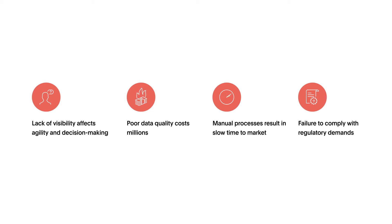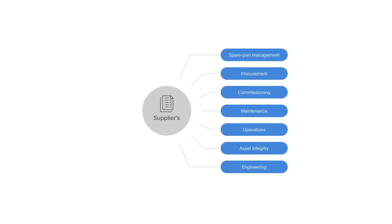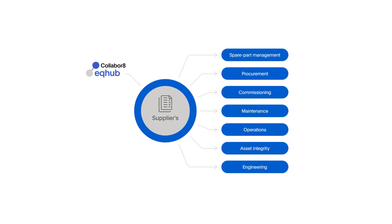This document management approach complicates selection and delivery processes. Many rounds of document reviews are needed before final approval of the information delivered. The operators on the Norwegian Continental Shelf are now introducing common documentation requirements for equipment information through the Digital EQ Hub service.